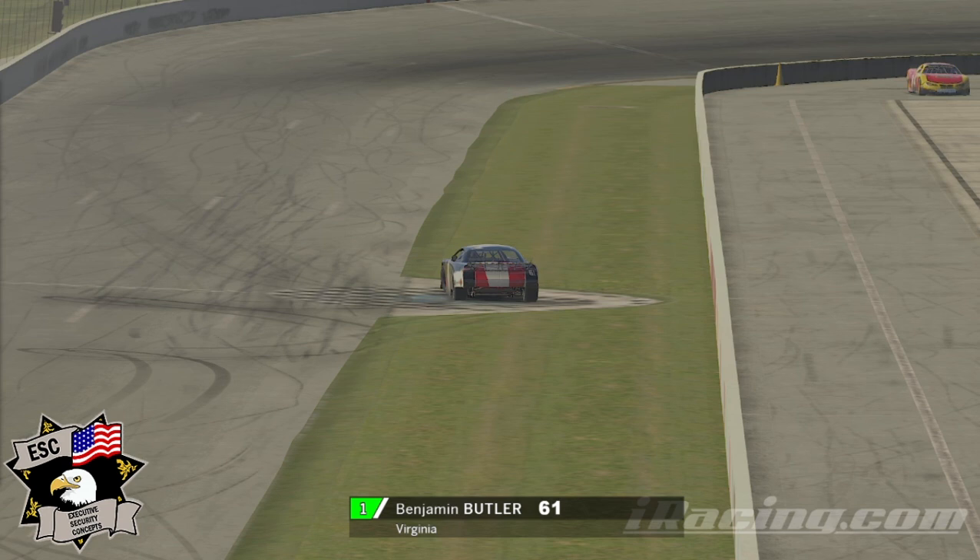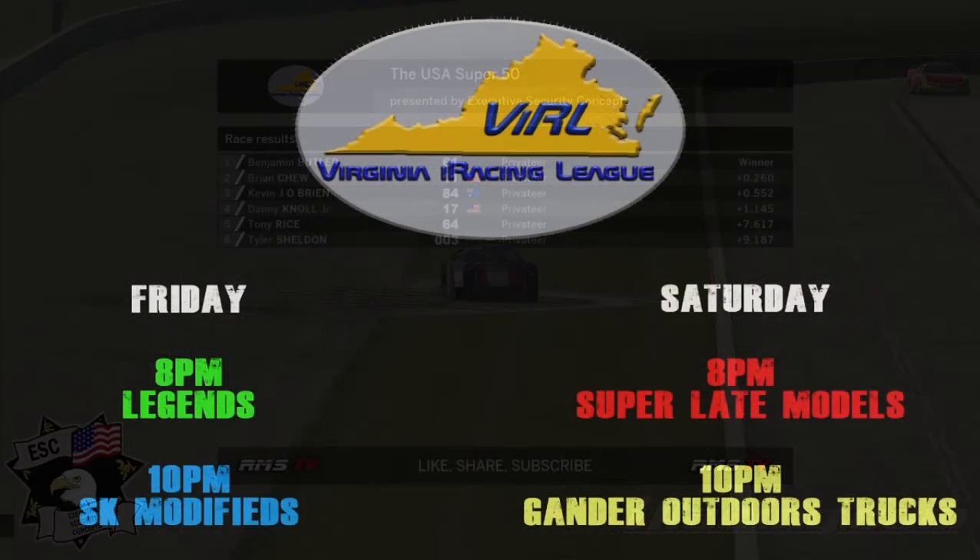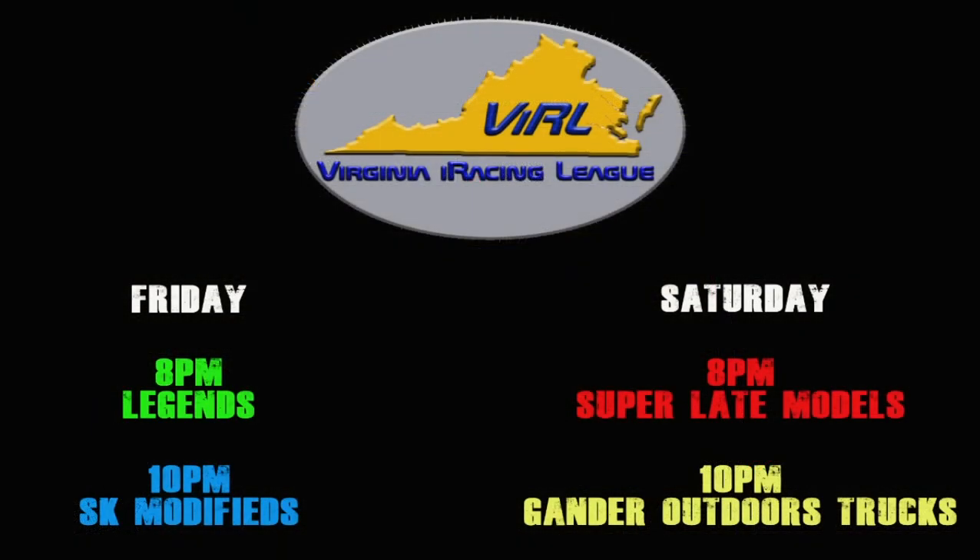We're going to take a look at the final results. Ben Butler is your winner. Brian Chu comes in second. Kevin O'Brien finishes up third. Danny Noel Jr. fourth. Tony Rice fifth. And Tyler Sheldon sixth. As always, we thank you for joining us here at the Virginia iRacing Elite. We race on Fridays with the Legends cars, Modifieds on both Friday and Saturday night, and then we do the Super Late Models and trucks on Saturday nights. For all of us here, we want to wish you all a pleasant evening.